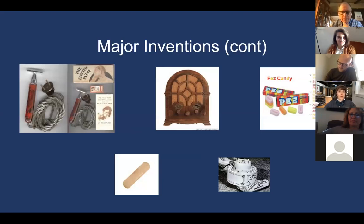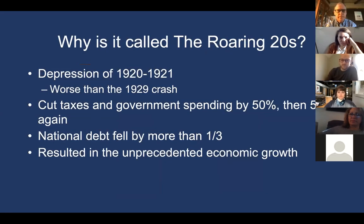Other inventions of the 1920s include the electric razor, radio, Pez, and Band-Aids. The 1920s is really when the world began to look like what we think it looks like today — it's considered the first modern era, or the first modern decade, even though it's now almost a hundred years ago.